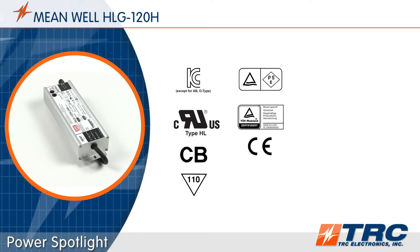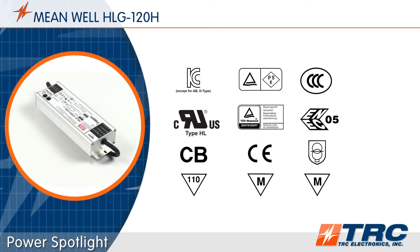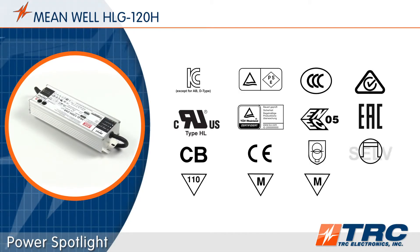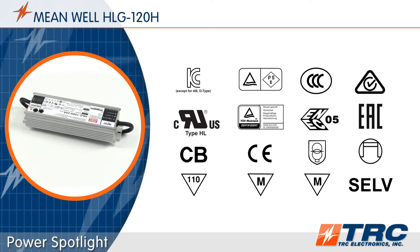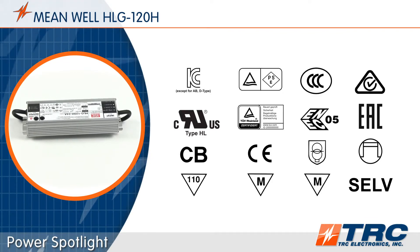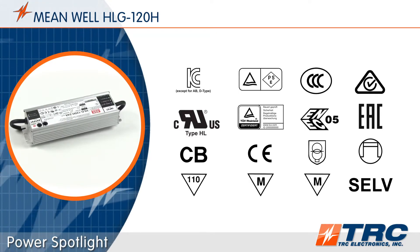These 120-watt LED drivers have been tested and certified to meet lighting safety standards. The HLG 120 is UL 8750 Type HL recognized. These drivers can even be used in end-product luminaires intended to be installed in Class I, Division 2 hazardous locations without further evaluation. Luminaire manufacturers can save time and expenses by choosing a Type HL LED driver such as the HLG 120.